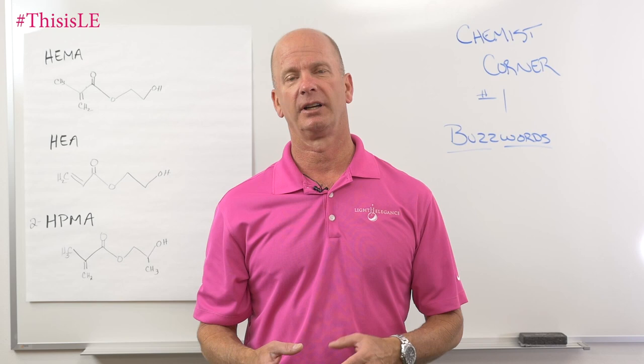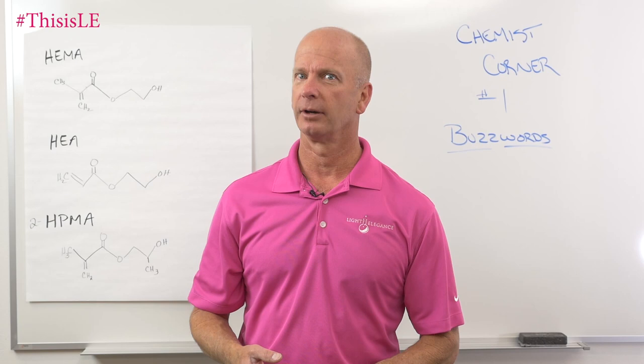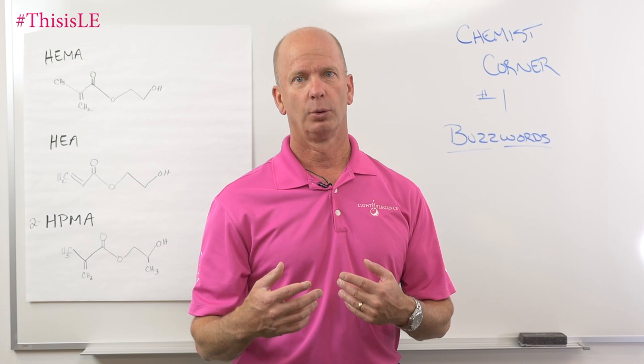A little bit about me before we go on too far. I have a degree in chemistry, a minor in math, physics, and biology. Graduated from the U of O a long time ago, and we are happy to share some of the knowledge and experience that we have with you.